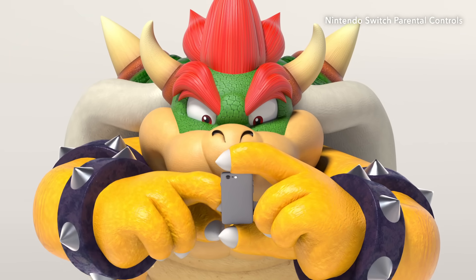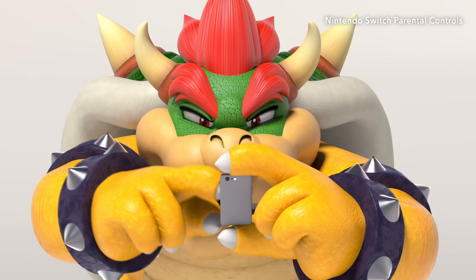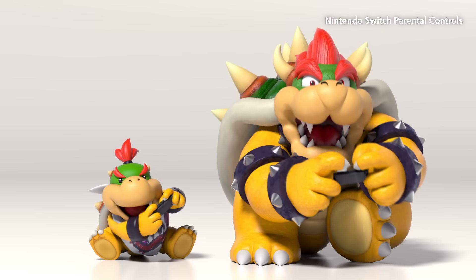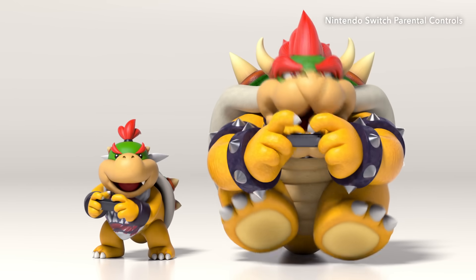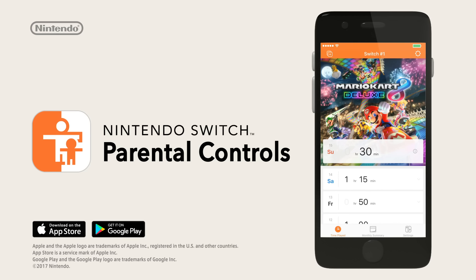Once you've established the rules of the road, you and your child can enjoy gaming together. Nintendo Switch Parental Controls — Nintendo Switch.